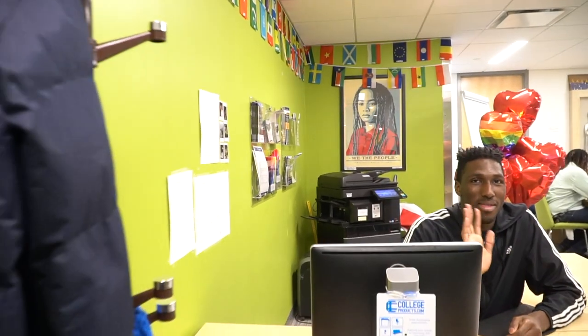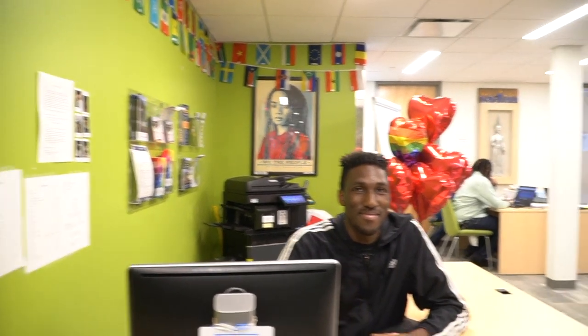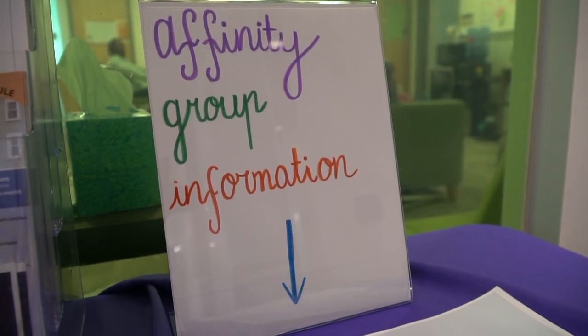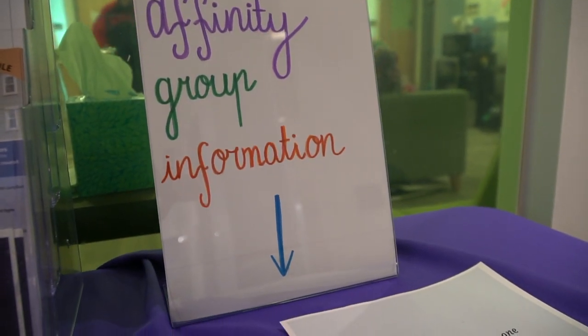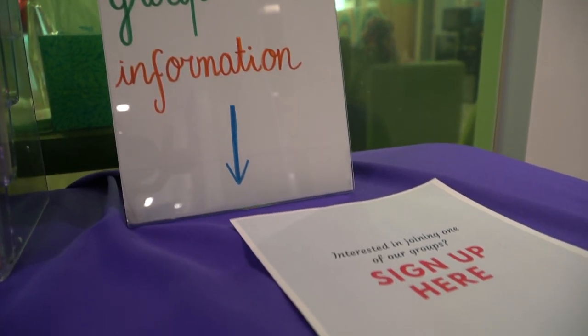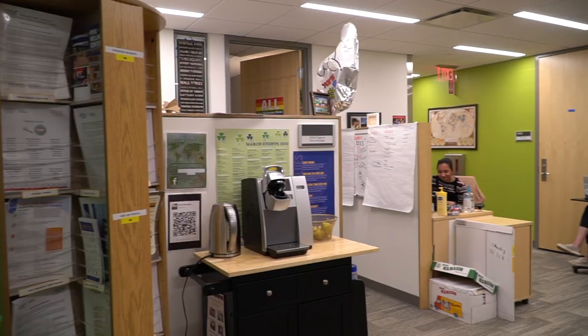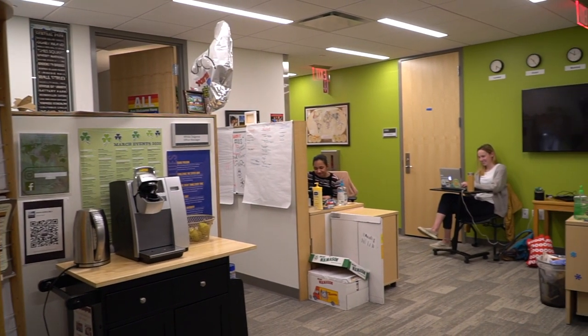Right over here we have our office of diversity programs. SNHU is really proud to be a very inclusive campus, so we try to include everyone and anyone that we can. Our office of diversity programs has affinity groups for students, so if you belong to a certain group and want extra support, we have that available. We also have our office of international student services — a great place for international students to get support transitioning from their home country and for cultural programs as well.